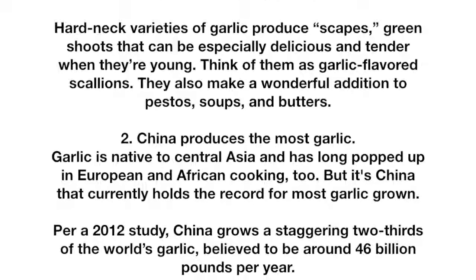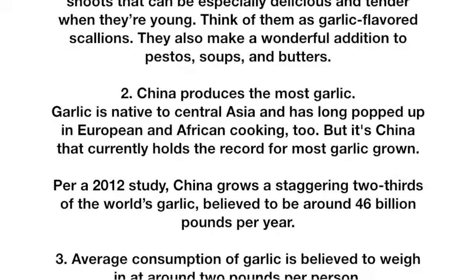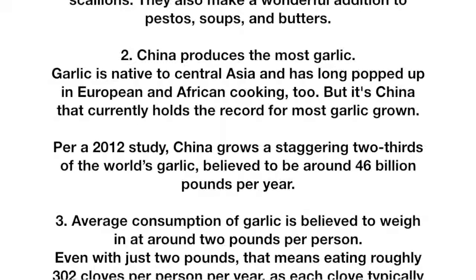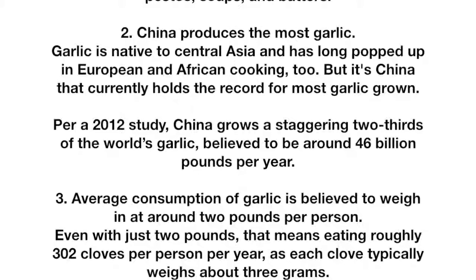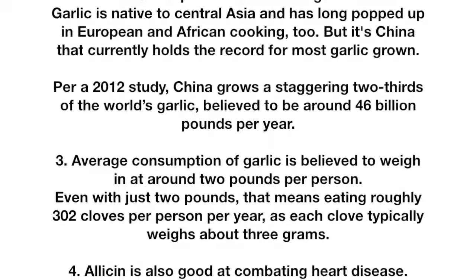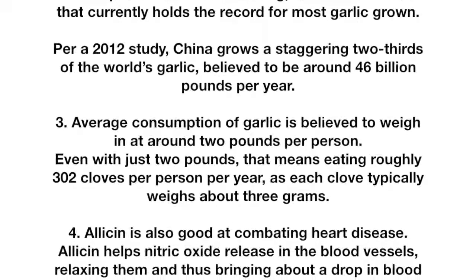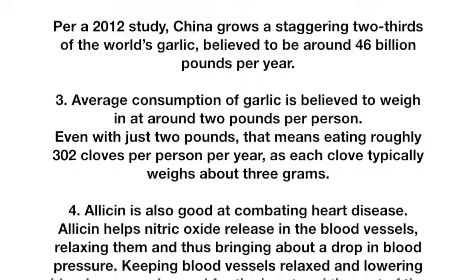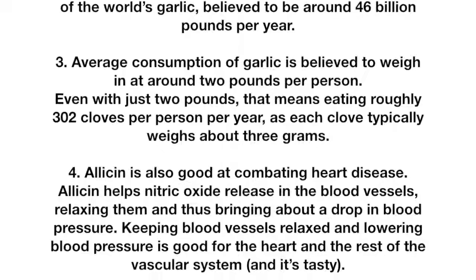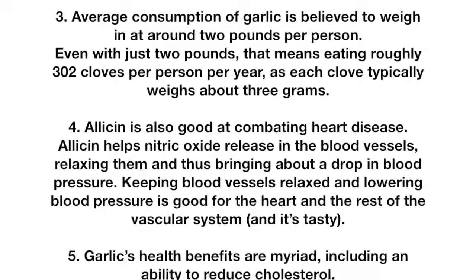Fact 2: China produces the most garlic. Garlic is native to Central Asia and has long popped up in European and African cooking, but it's China that currently holds the record for most garlic grown. Per a 2012 study, China grows a staggering two-thirds of the world's garlic, believed to be around 46 billion pounds per year. Fact 3: Average consumption of garlic is believed to weigh in at around 2 pounds per person — roughly 302 cloves per person per year, as each clove typically weighs about 3 grams.